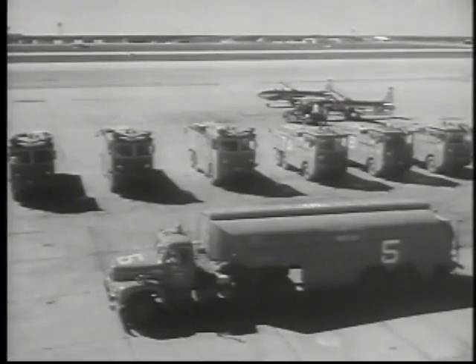Devise new equipment and adapt the old to new purposes — a double-barreled formula which produces successful results in the United States Air Force.